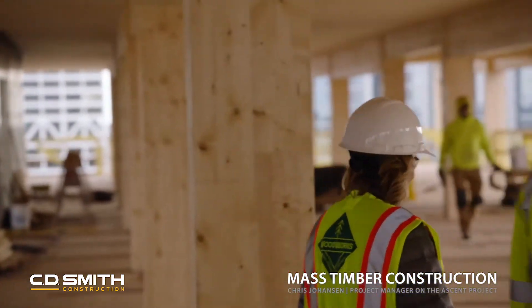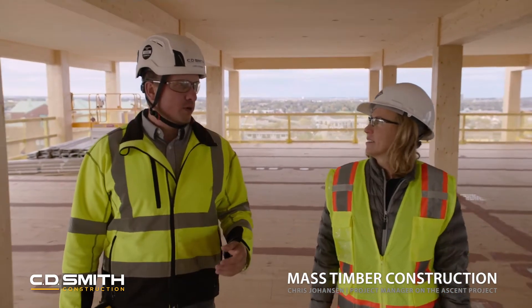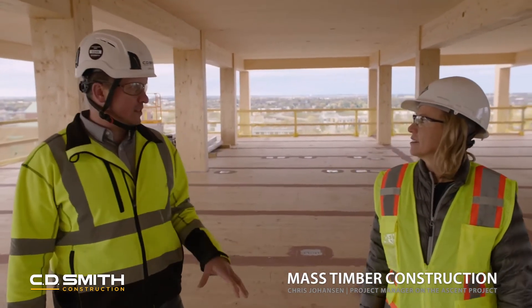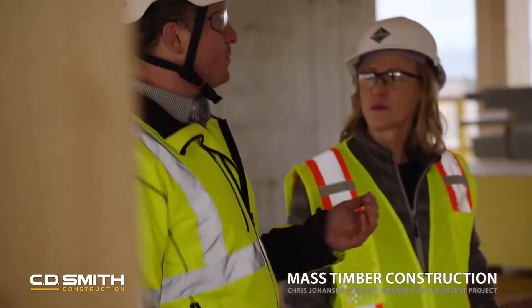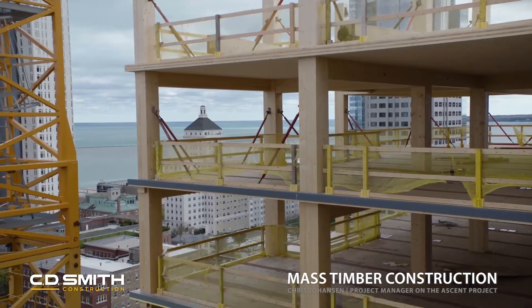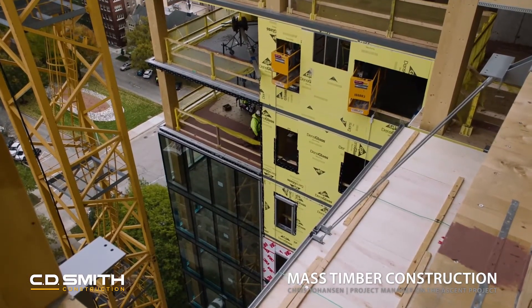Let's talk a little bit about construction schedule — how does this compare to other projects you've worked on? A typical concrete building of this size, we would do about a floor in eight to ten days. We're currently doing floors in five to six days with the timber. We could walk through here, but you wouldn't be able to do any work. As you can see, we already have crews starting to work on these floors — our work windows are up higher than what would be typical on a concrete structure, and that allows all the interiors to start sooner.